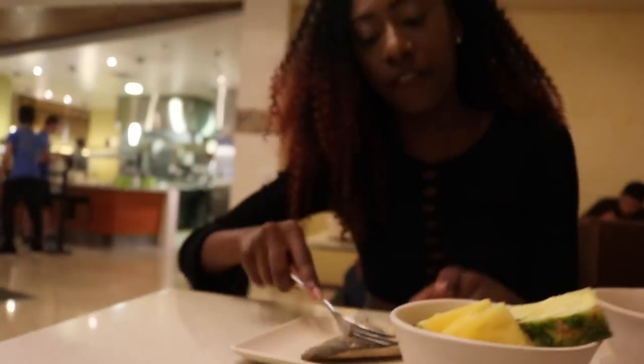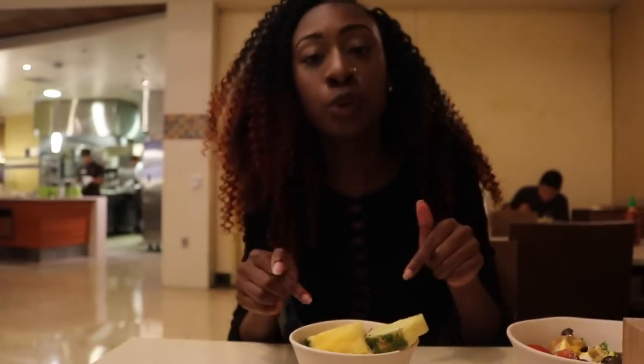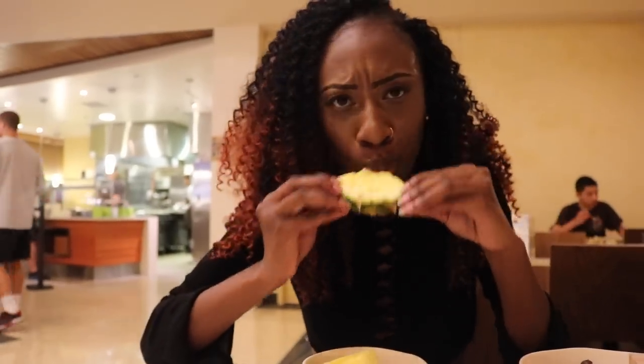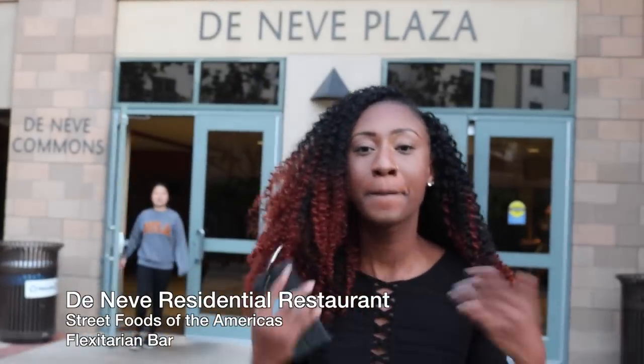The healthy lifestyle is not for me, but I do like fish. The fruit here is so bomb — I was clearly enjoying that a little too much. Let's head on over to Deneve. Our third stop on the dining hall tour is Deneve. I would describe it as American food — cheeseburgers, pizza, burritos, lots of pastries, cookies, and ice cream. Basically if you're trying to be unhealthy, slide over to Deneve — this is where you'll get your freshman 15.